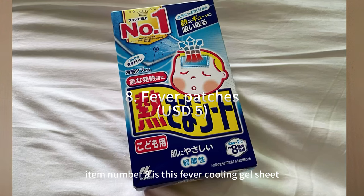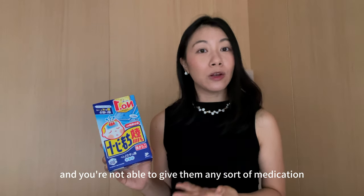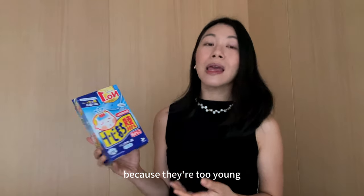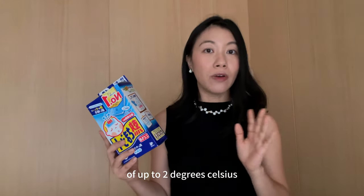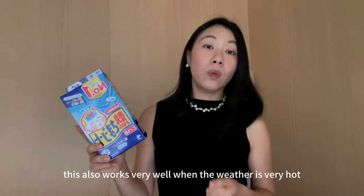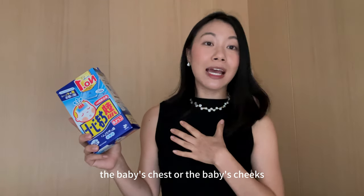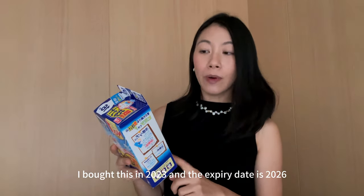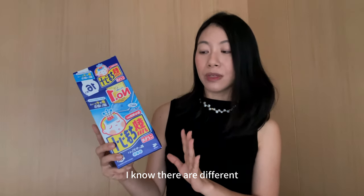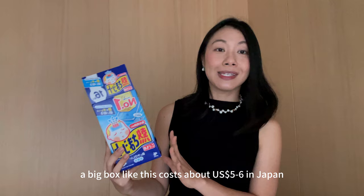Item number eight is this fever cooling gel sheet. It's really good for those of you who have young children or babies, especially when they're running a temperature and you can't give them medication because they're too young. Just place this gel sheet on their forehead. Each sheet lasts about eight hours and has the ability to reduce temperature by up to two degrees Celsius. I store mine in the refrigerator. The shelf life is quite long — I bought this in 2023 and the expiry date is 2026. A big box costs about 5 to 6 US dollars in Japan.